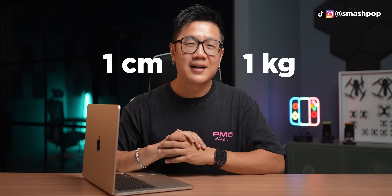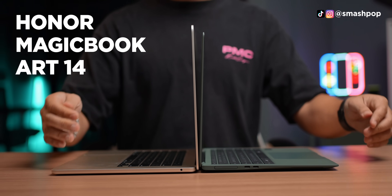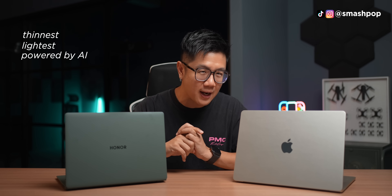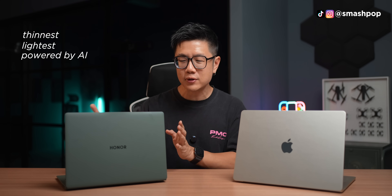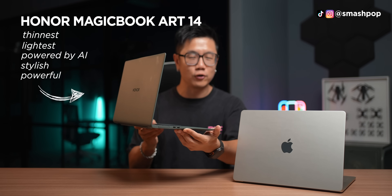When it comes to the Mac, we all know that the MacBook Air is the thinnest and lightest. But when it comes to Windows, do you know which one? Here's a hint: 1kg and 1cm. The Windows laptop that is thinnest, lightest, and powered by AI in the market, which is also stylish and powerful, is this — the Honor MagicBook Art 14.